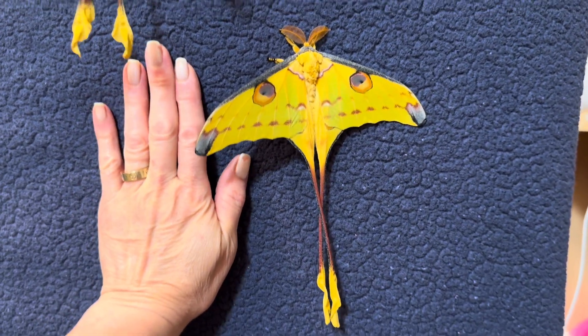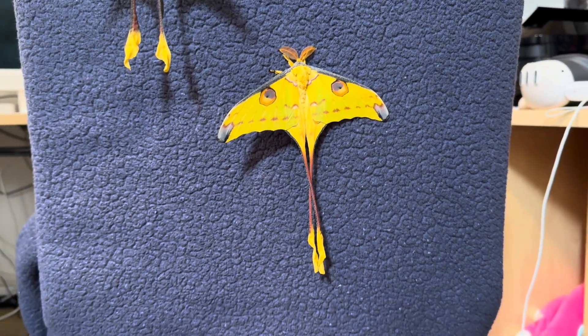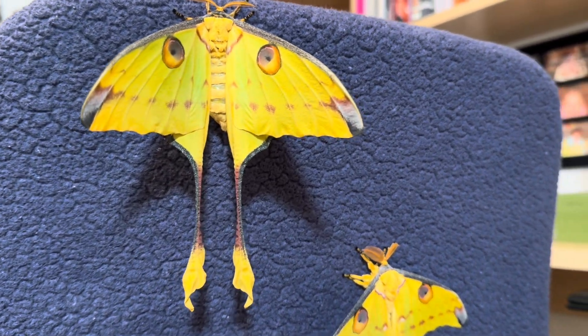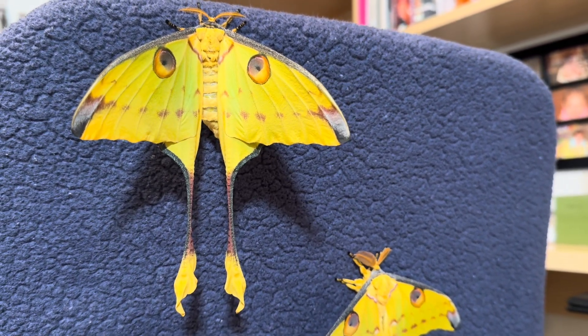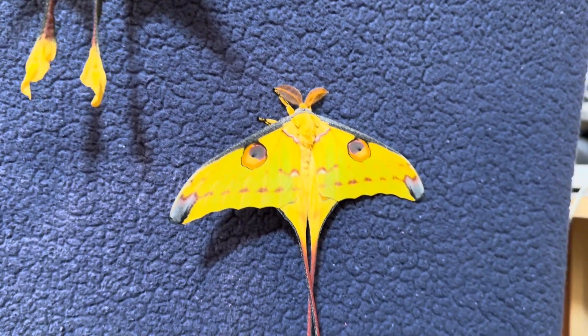So as you can see, moths are not nearly as boring and dreary as they're thought to be. There are so many remarkable species out there to appreciate and discover. If you haven't already, please consider subscribing so I can share more of these gorgeous creatures as they come along. Thanks for watching!